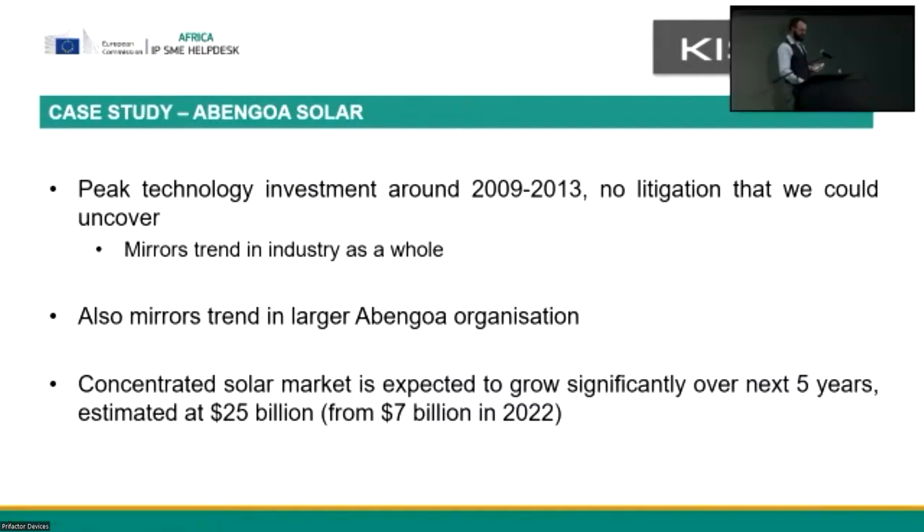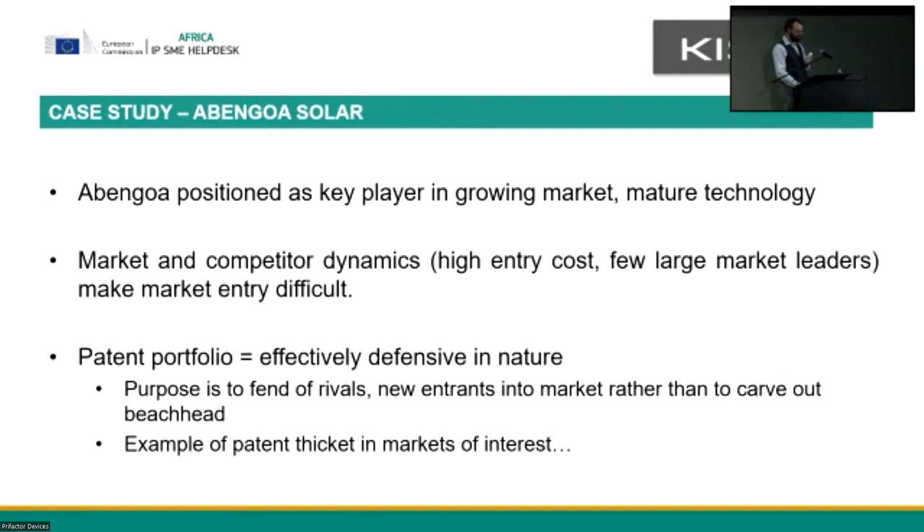Abengoa's patent investment basically mirrors the industry as a whole — their investment peaked around 2009, sort of plateaued, and it's now slowly declining. This is a sign of a company that has set up a big defensive ring and is now sitting on it and extracting value from it. The slightly confusing thing is that concentrated solar is not a plateauing market — it's actually expected to grow massively. This says to me that this is effectively a mature technology, and a big player like this is expecting to ride it out with the technology they have and reap returns from that giant portfolio they spent years putting together. They've positioned themselves as a key player in a growing market with a mature technology base.